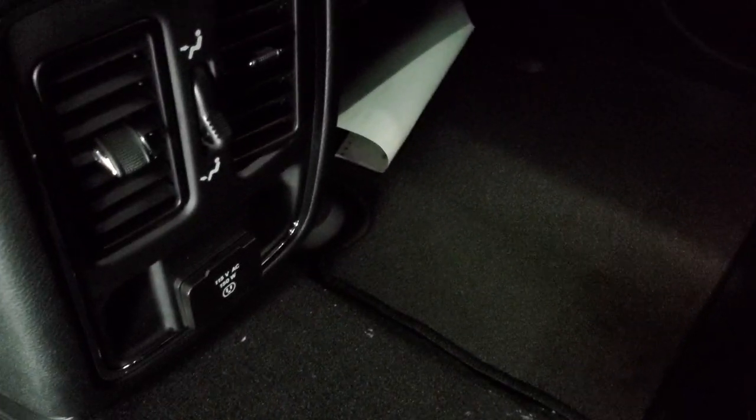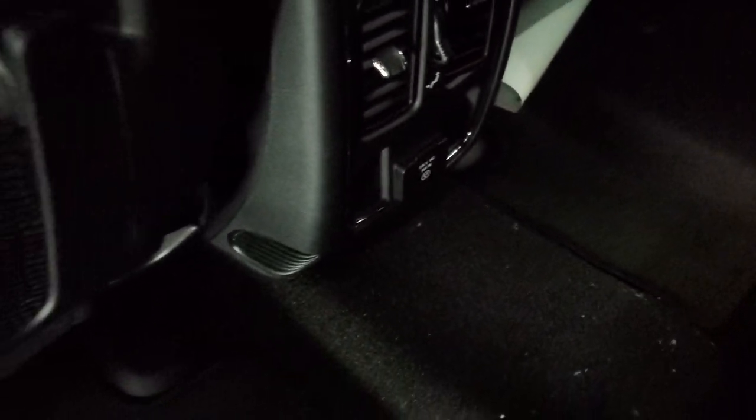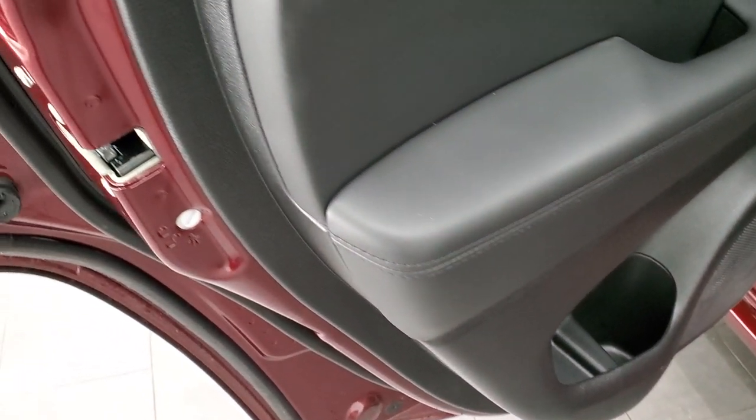Last but not least, you do get a 115-volt, 150-watt plug-in back here. Factory floor mats. And you do get child safety locks on the back doors.